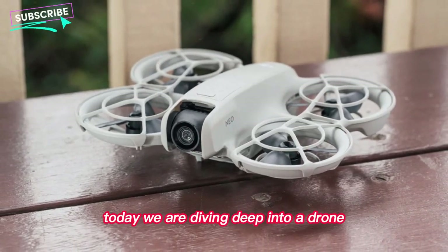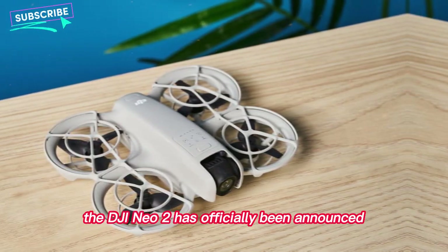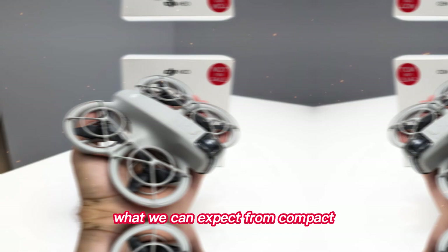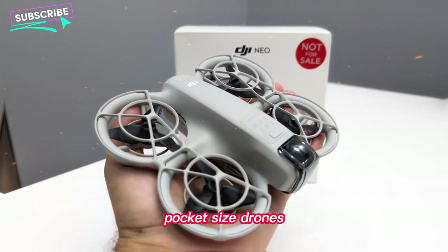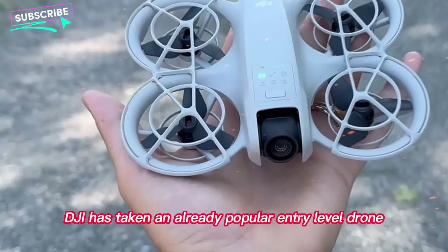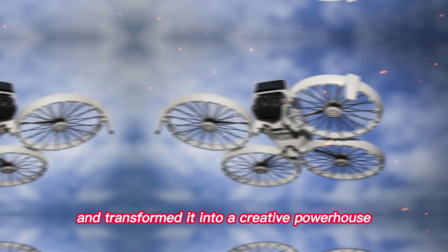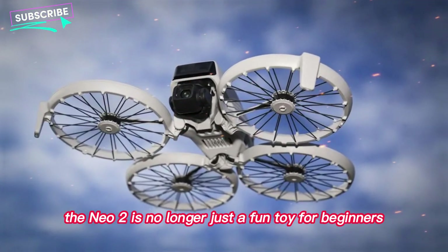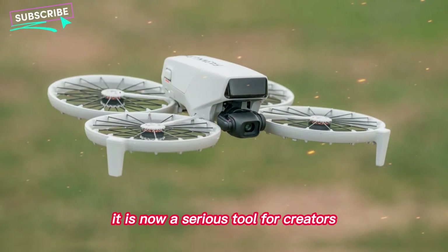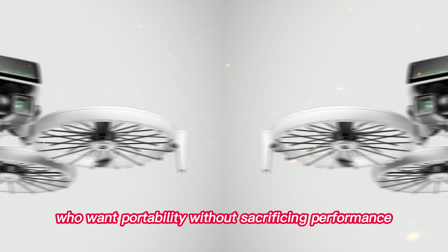Today, we are diving deep into a drone that is already making waves in the tech world of 2025. The DJI NEO 2 has officially been announced, and it promises to redefine what we can expect from compact pocket-sized drones. This isn't just a minor upgrade or a simple refresh. DJI has taken an already popular entry-level drone and transformed it into a creative powerhouse. The NEO 2 is no longer just a fun toy for beginners — it is now a serious tool for creators, vloggers, and even professionals who want portability without sacrificing performance.